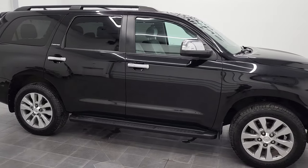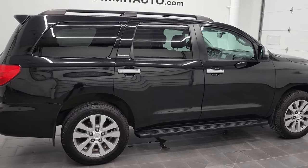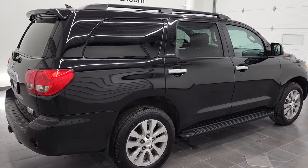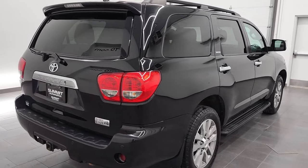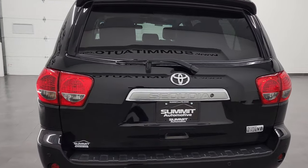Hey, this is Brett and this 2014 Toyota Sequoia Limited is stock number 12576Z. We are here at Summit Automotive in Fond du Lac, Wisconsin, your new and used SUV headquarters.